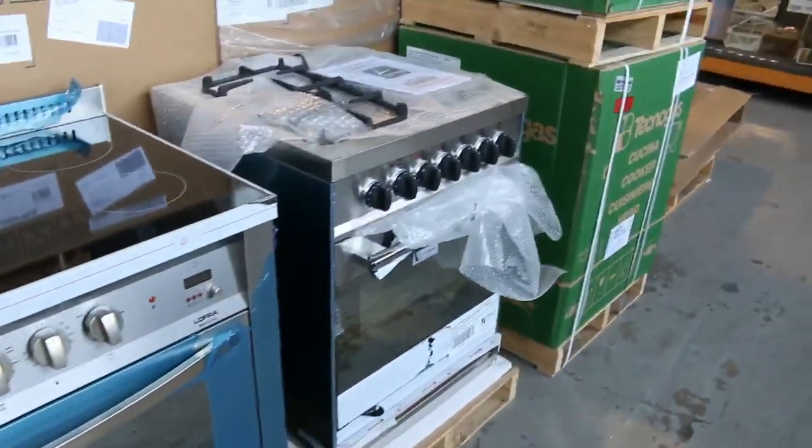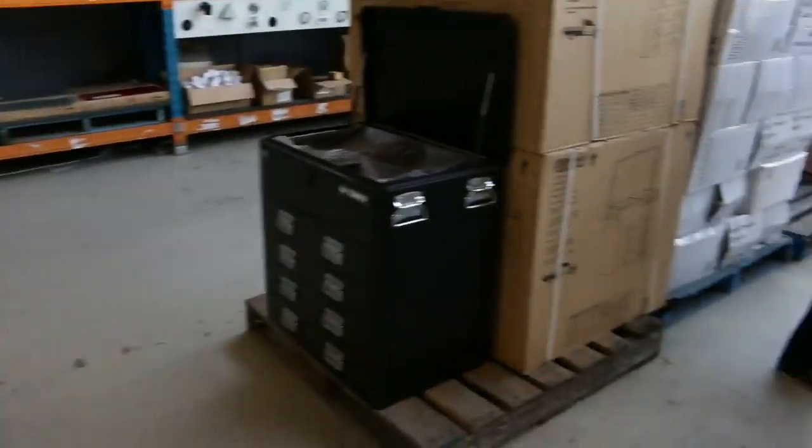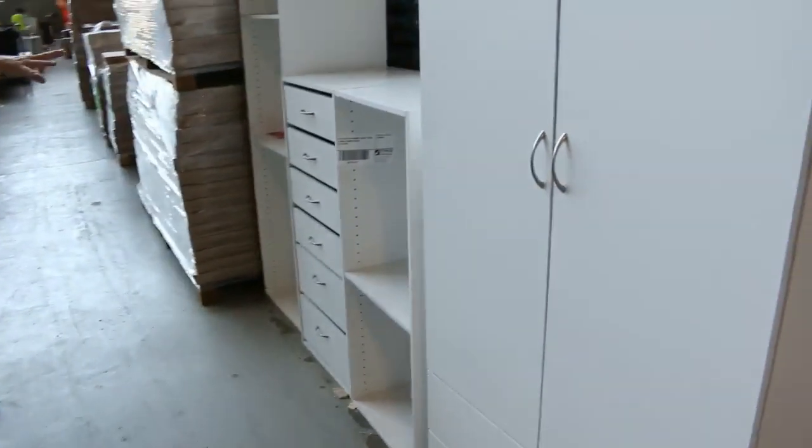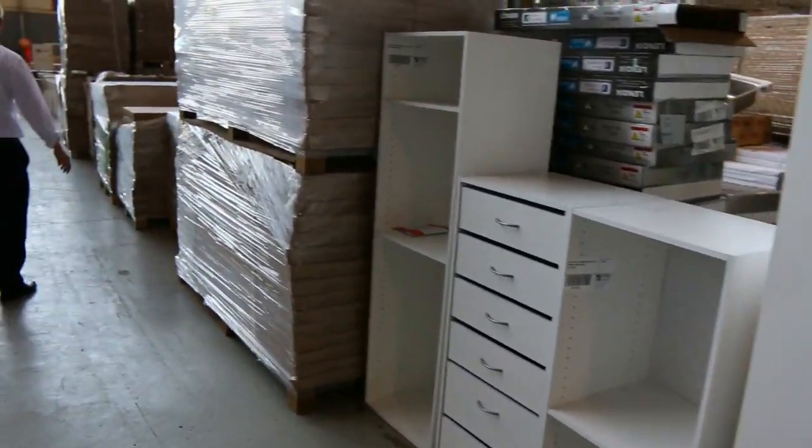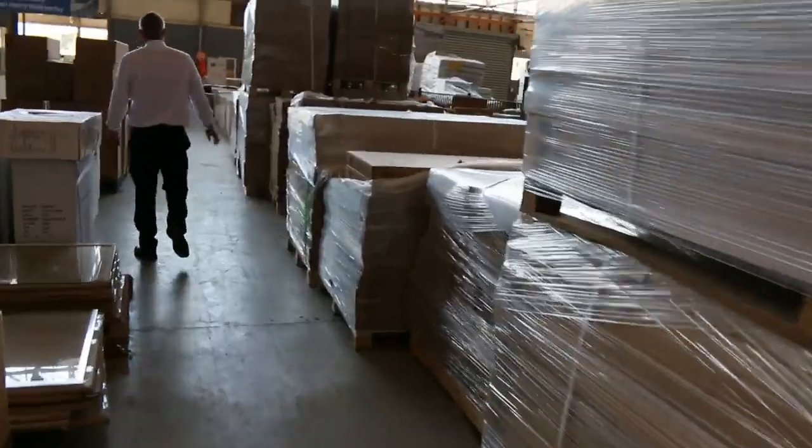Moving down here we've got stacks of different wardrobe bits and pieces. Have a look — we've got some wardrobe cupboards and some wardrobe shelves, going for around that $50 to $60 mark each one. Really nice buying there.